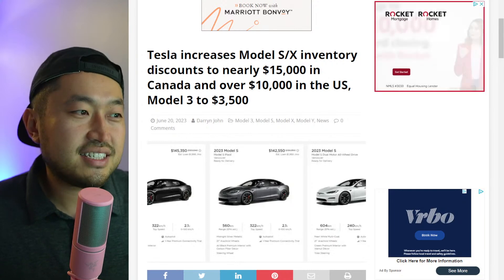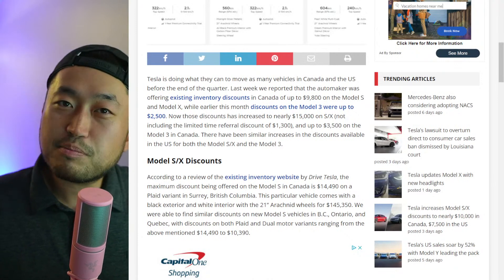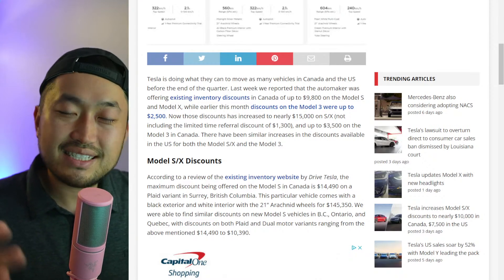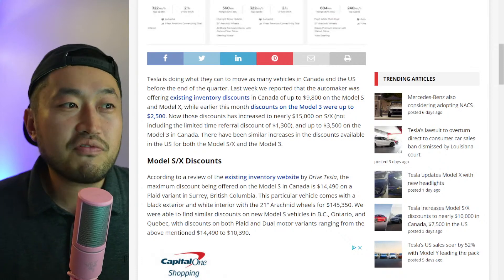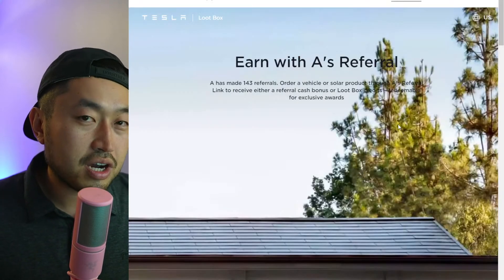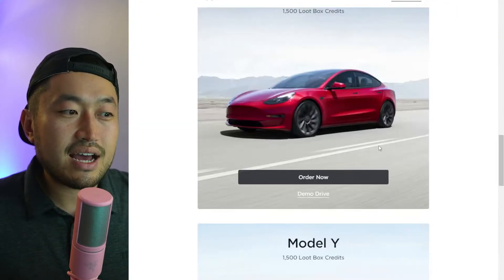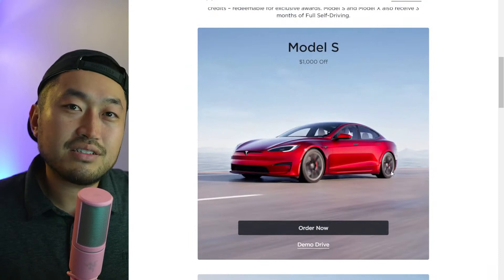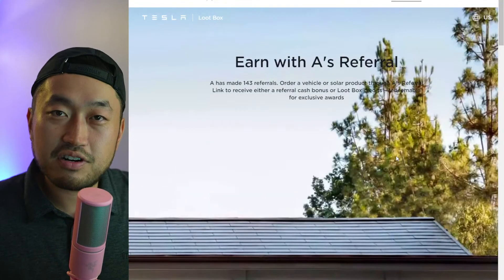In the US, Model 3 discounts are up to thirty-five hundred dollars. The best place to find inventory vehicles and these discounts is waitingfortesla.com, but before you look at any inventory, you've got to make sure your account is linked with a Tesla referral code. Clicking the referral link first lets you get anywhere from fifteen hundred loot box credits — which gets you five hundred supercharger miles — all the way up to one thousand dollars off a Model S or Model X, plus three months of Full Self-Driving.